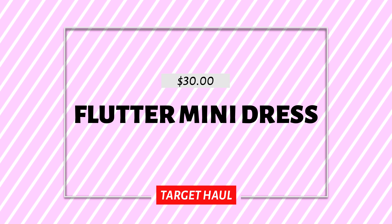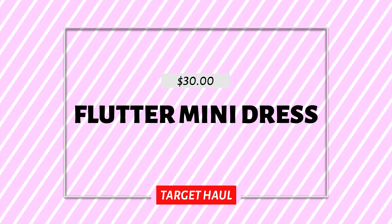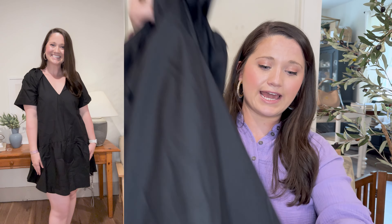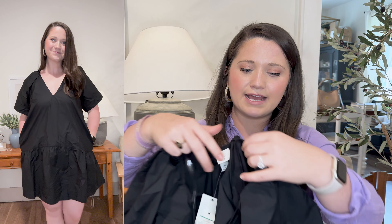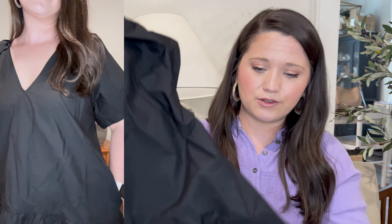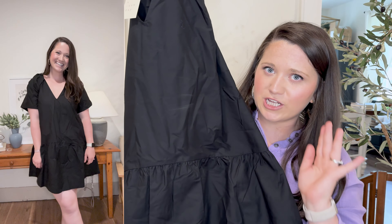Beautiful dress, just not my personal cup of tea. I got this in a medium — it's a beautiful black poplin-style dress with a drop waist. I love the style of a drop waist dress; I just feel like it never looks flattering on me because of where the horizontal line hits with my hips. It has a V-neck that kind of ruches around the neckline and then flares out to give some volume in the sleeves, which is really pretty. It comes in a few other colors, has pockets, and has a really flattering curve.